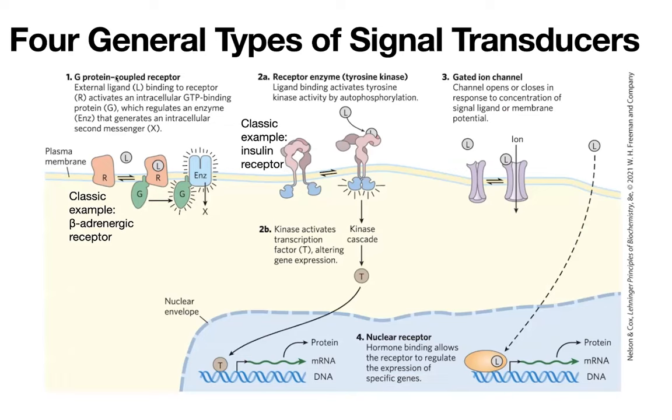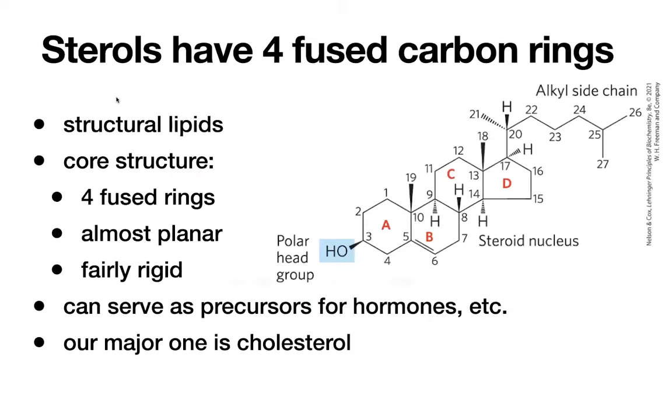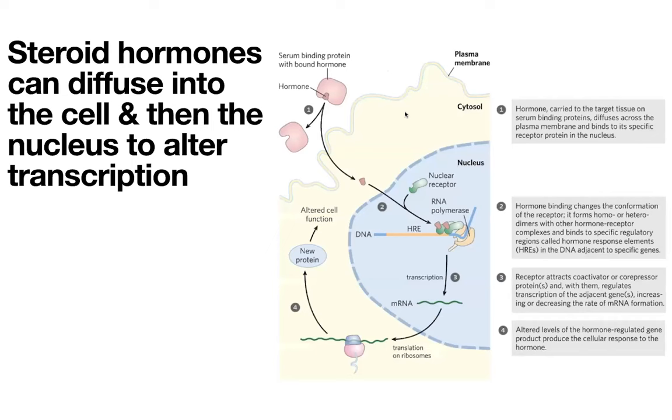Another type is our nuclear receptors for steroid hormones. Steroids are oxidized derivatives of sterols — those things with four rings and a long alkyl side chain. Our classic one is cholesterol, which is in our membrane and serves as a fluidity buffer. It has hydrophobic character but also one polar head group that allows it to stick out of the membrane with the hydrophilic heads of our phospholipids, while its hydrophobic part embeds inside the membrane. With steroids, you have some more oxidation, so you're a little more water-soluble, but you still have mostly hydrophobic character that allows the steroid to freely diffuse into the cell.